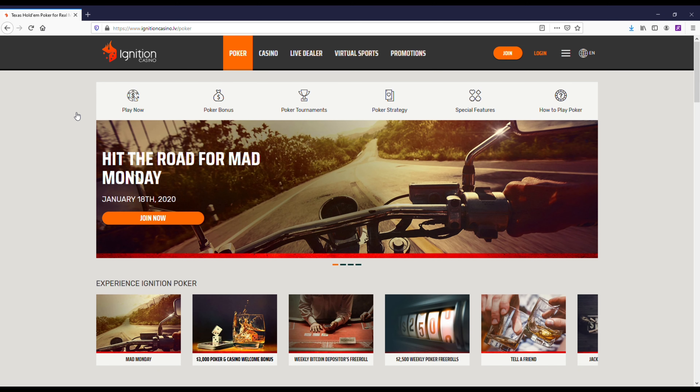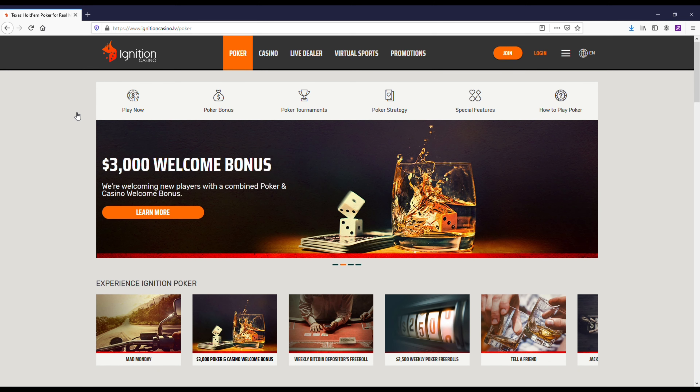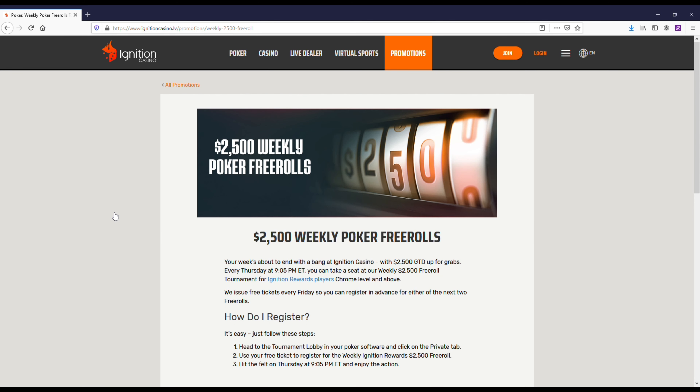I'm going to be going over the best free roll poker sites for US players to be playing on in 2021. If you're a little bit hesitant about using real money and you just kind of want to check out some free rolls, I do recommend checking out Ignition.